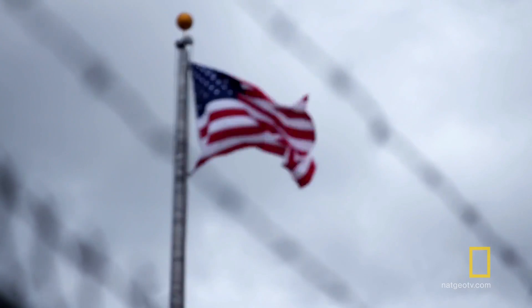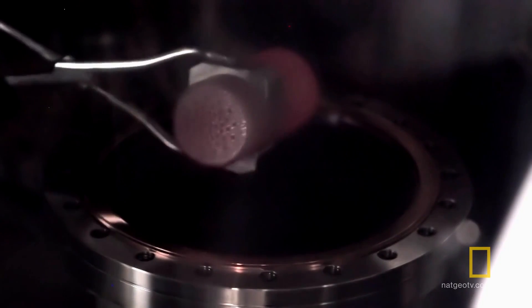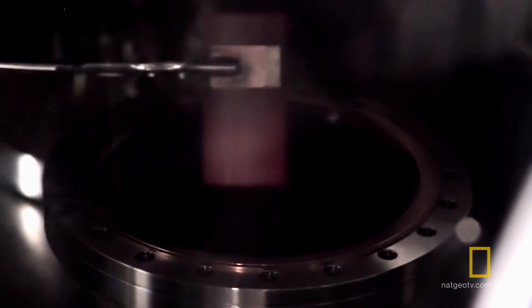In Idaho Falls, behind high-level security, the United States Department of Energy harnesses this prized source. The Cassini mission required more nuclear power than any other mission in NASA's history.